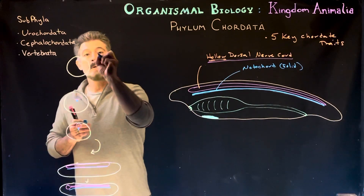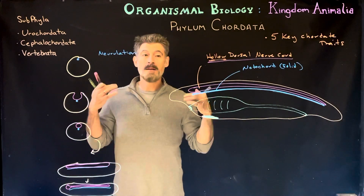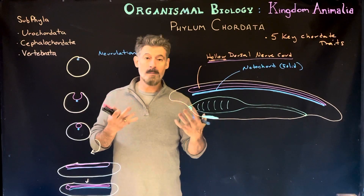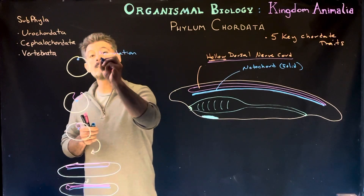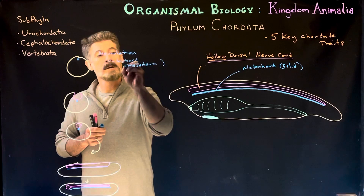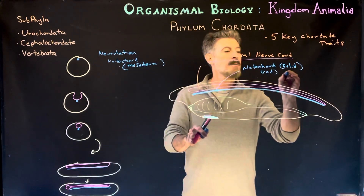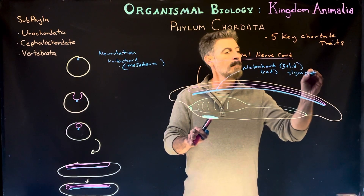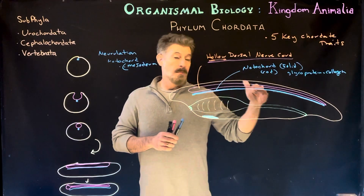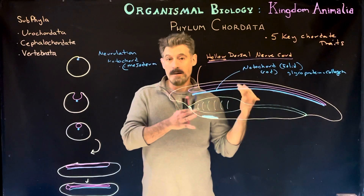There's a process in these animals called neurulation — a developmental process like gastrulation, where a group of cells given a chemical signal start to move or pull in one direction or another and form a new embryonic structure. In neurulation, the notochord forms first, from mesodermal tissue. It produces a solid, rod-like structure mostly made up of glycoproteins and collagen, running the length of the animal's body, providing support and a place for muscles to attach.